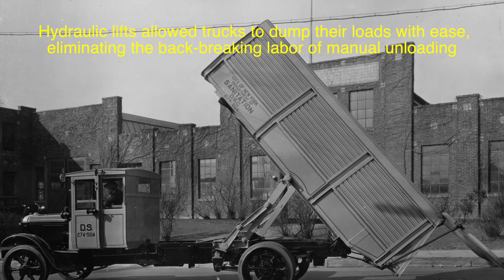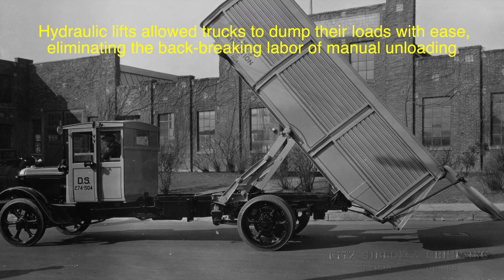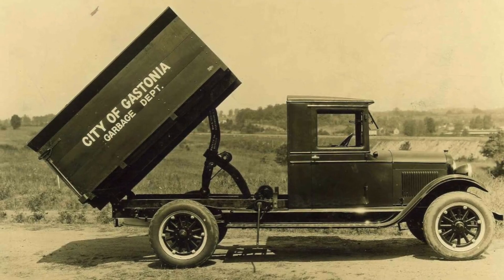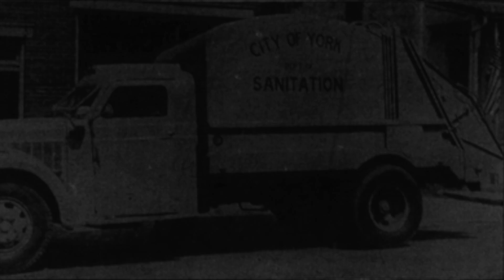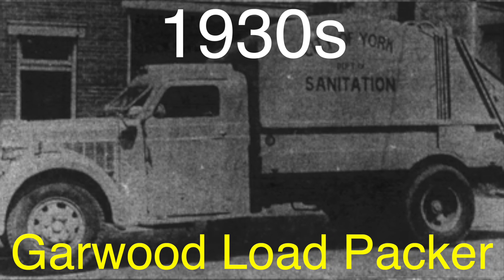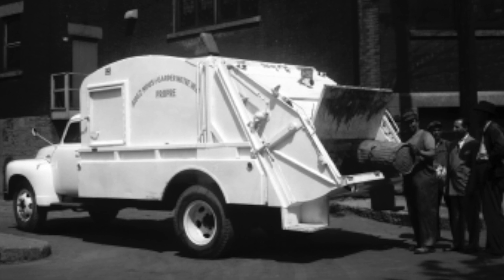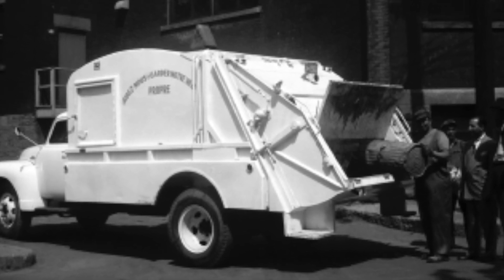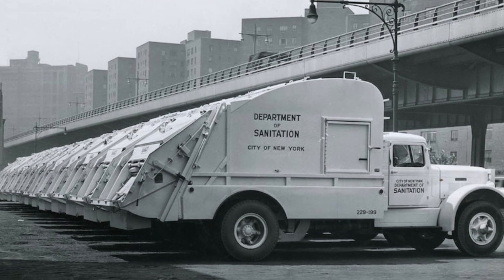By the 1930s, garbage trucks were getting a serious upgrade with the introduction of hydraulic systems. Hydraulic lifts allowed trucks to dump their loads with ease, eliminating the back-breaking labor of manual unloading. One of the first hydraulic garbage trucks was the Gar Wood Load Packer, introduced in the 1930s. This truck used a hydraulic compactor to compress garbage, significantly increasing its capacity. For the first time, waste collection became a semi-automated process, with fewer trips to the landfill and more streamlined operations.